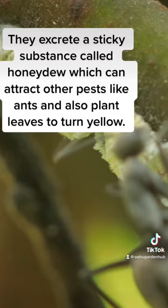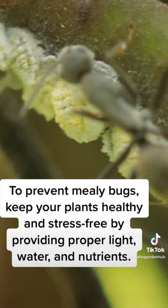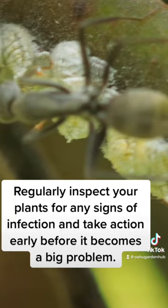To prevent mealy bugs, keep your plants healthy and stress-free by providing proper light, water, and nutrients. Regularly inspect your plants for any signs of infection and take action early before it becomes a big problem.